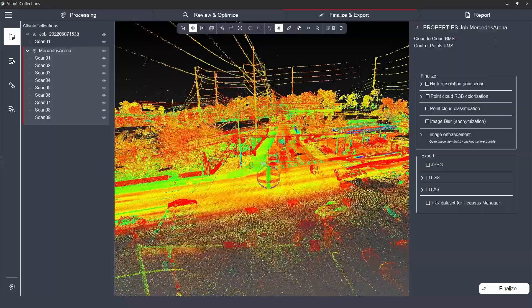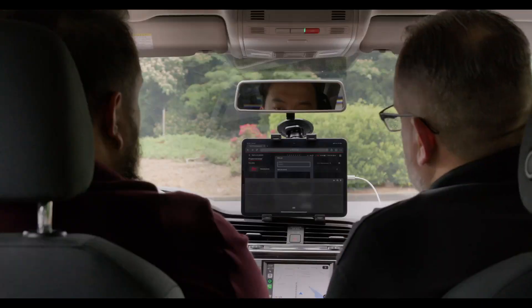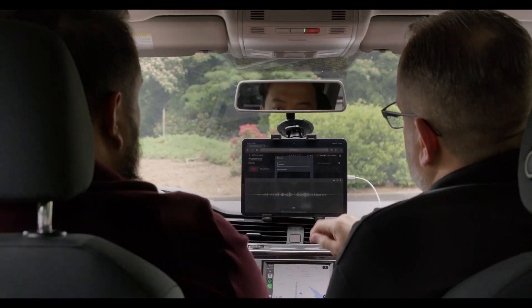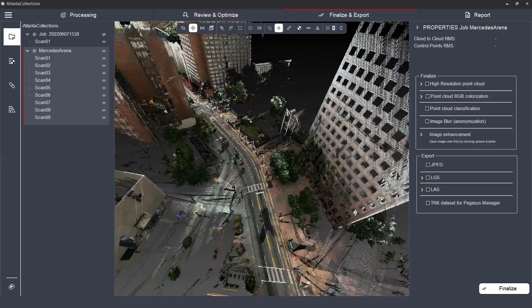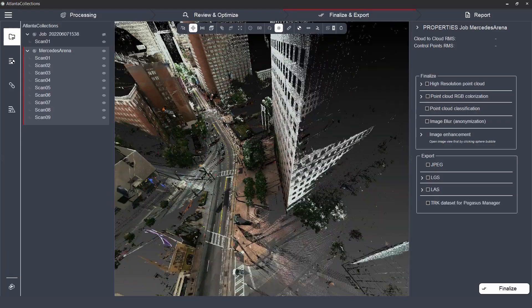With all the heavy lifting taken care of by the Pegasus TRK's next-level intelligence, achieving high-value deliverables is now a reality for any skill level on your team.